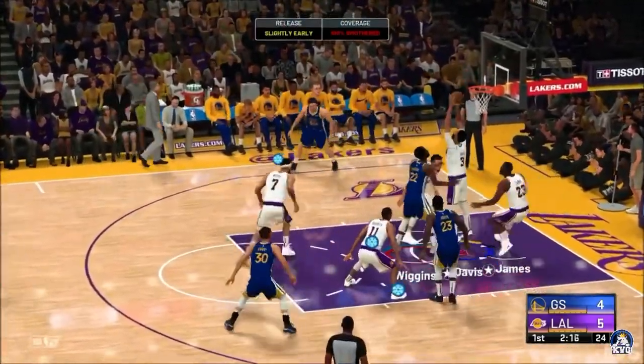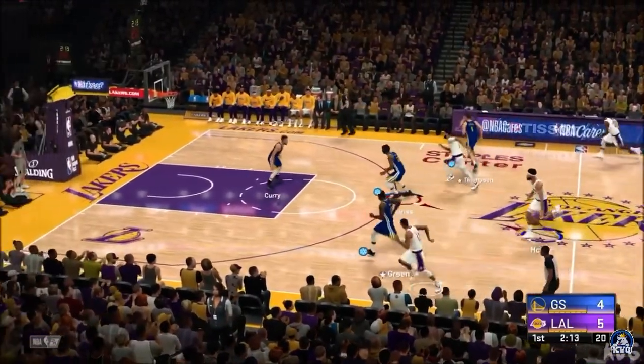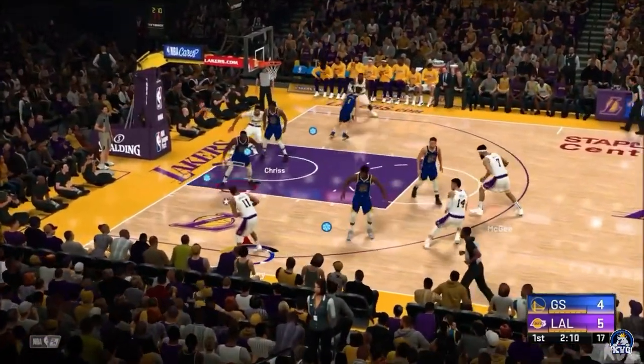Wiggins drives in. Great screen that time from Davis, does what he can to avoid the block. Hard to stay in control when you change your shot.